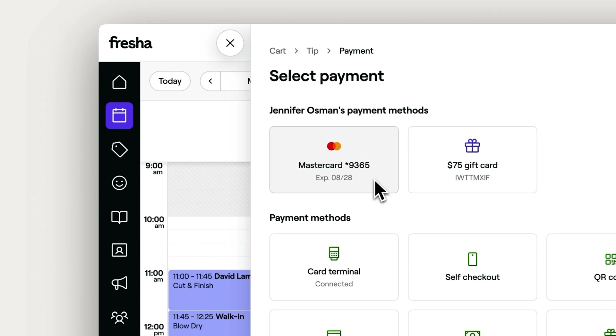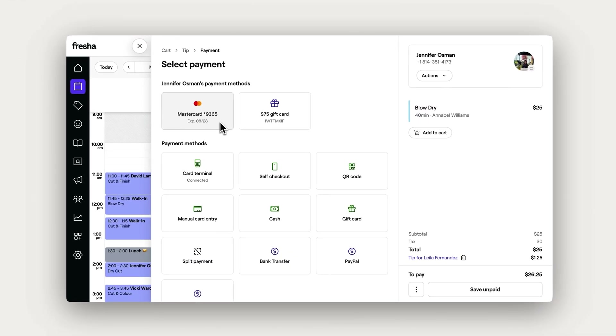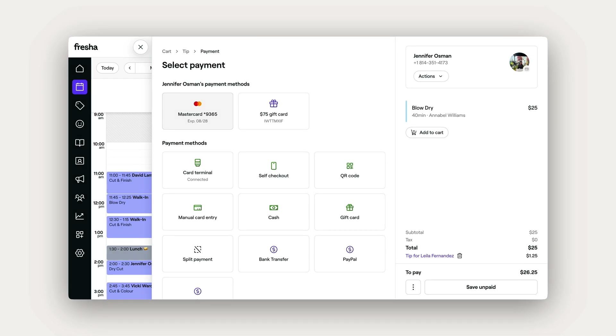The card details are securely stored so you can charge the same card easily next time. Let's take a look at using it with Quick Pay.